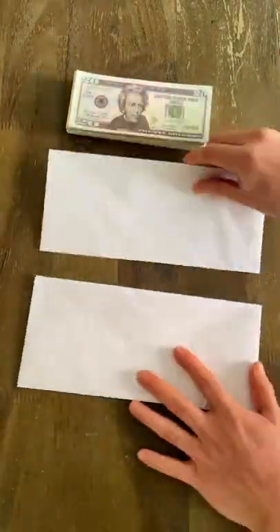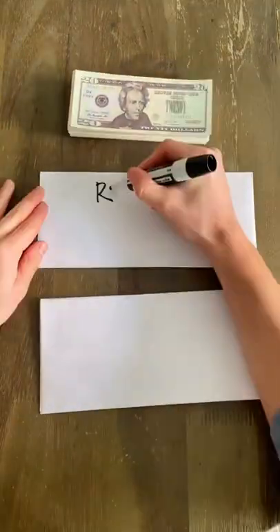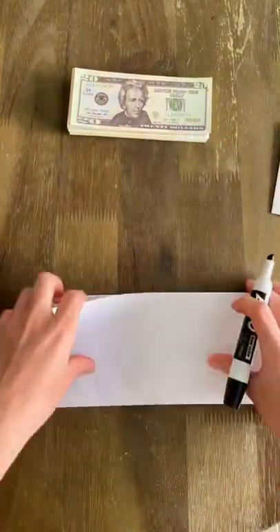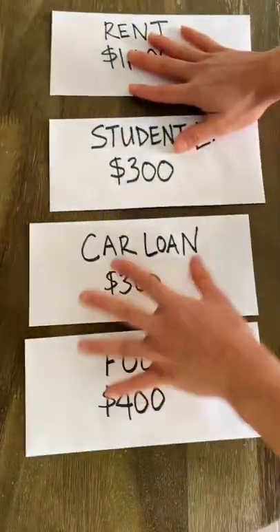This is one of the best ways to always have enough money to pay your bills and expenses every month. Every time you get your paycheck, write the name and amount of your bills and expenses on the front of an envelope. To keep it simple, I wrote down rent, student loans, car loans, and food.